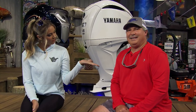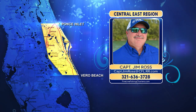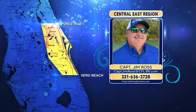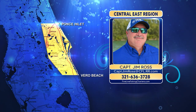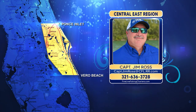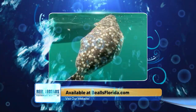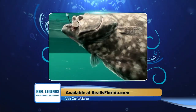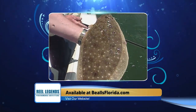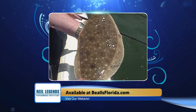In my Real Legends Central East region, we love to chase those flatfish and this is the time of year for it — the mullet run is kicking off just like in the Northeast region. You can find flounder throughout the region right now. Most of those fish are going to start moving from the offshore reefs in 90 feet of water and less, starting to move into the beaches, but you can still find some really good fish offshore year-round.